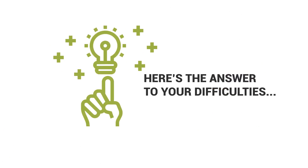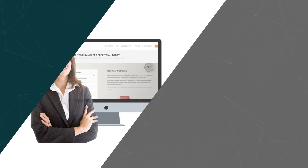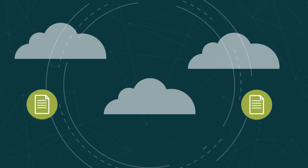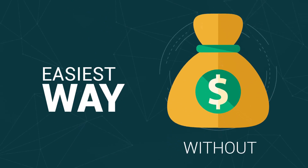Here's the answer to your difficulties. Introducing SyncApps by Kazumi — the integration cloud that saves tons of time by managing your business data. It is the easiest way to synchronize your applications without breaking the bank.